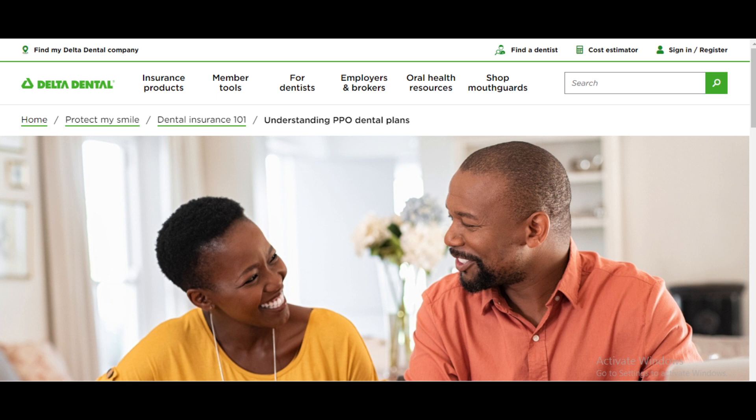If you're interested in cosmetic dentistry procedures like teeth whitening or veneers, Delta Dental PPO may offer limited coverage. Cosmetic procedures are often considered elective and may not be covered, or covered only partially.